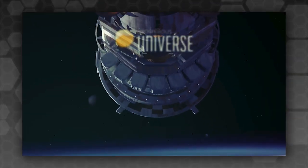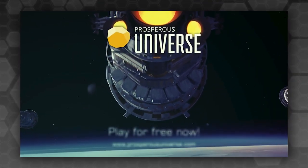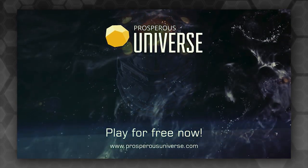Today's episode is kindly sponsored by Prosperous Universe, a sci-fi game I suspect a few of you might be very interested in. Stick around at the end for more information.